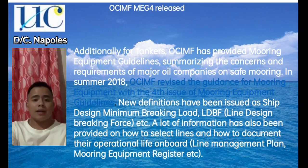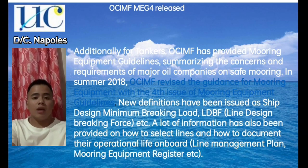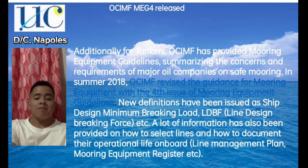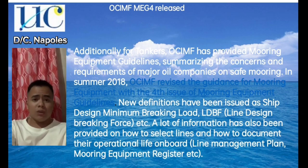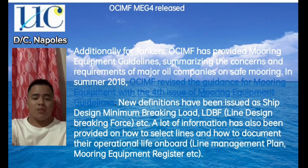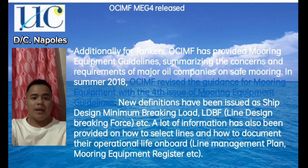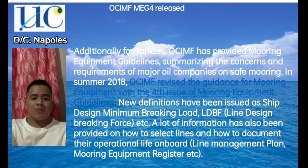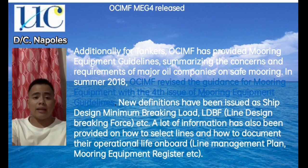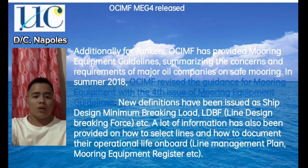Additionally for tankers, OCIMF has provided mooring equipment guidelines summarizing the concerns and requirements of major oil companies on safe mooring. In summer 2018, OCIMF revised the guidance for mooring equipment with a fourth issue of mooring equipment guidelines (MEG4). New definitions have been issued such as ship design minimum braking load (MBL) and the line design braking force (LDBF). A lot of information has also been provided on how to select lines and how to document their operational life on board, including the line management plan and mooring equipment register.